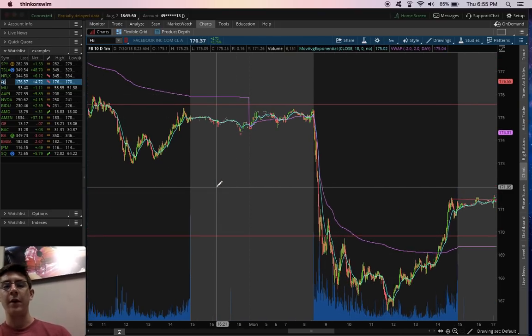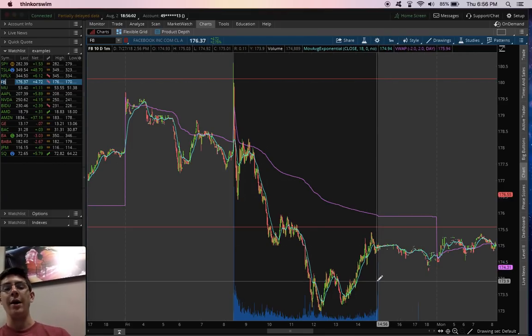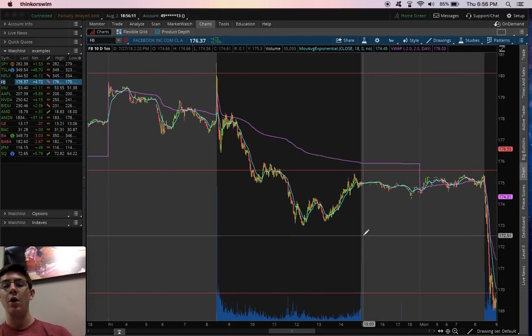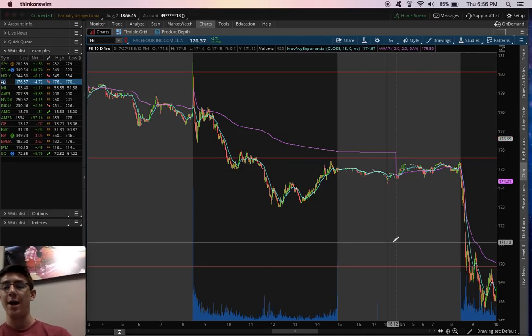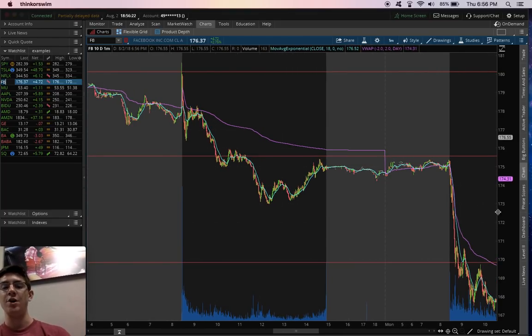It's the same thing with Facebook. Facebook trended down and closed in the bottom portion of the range. It wasn't on the very bottom portion — I would have liked to see it close a bit lower — but we closed on the bottom portion and also below a support level, which means that level will now act as a new resistance. And that's exactly what we saw in pre-market and after-market going into Friday and Monday: it kept getting rejected at that resistance level and then showed the continuation down.